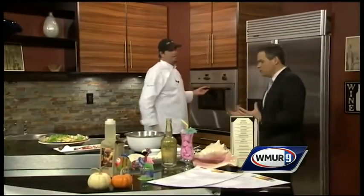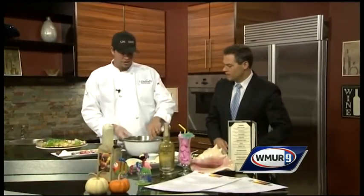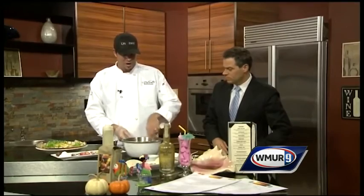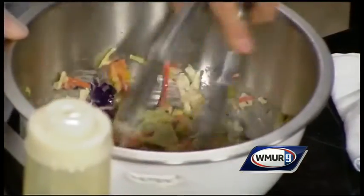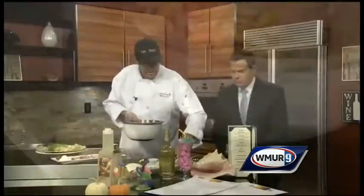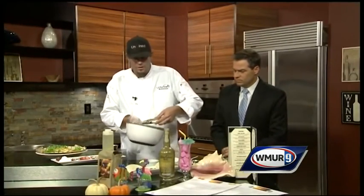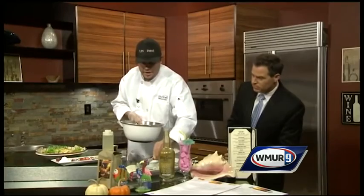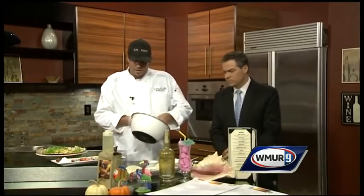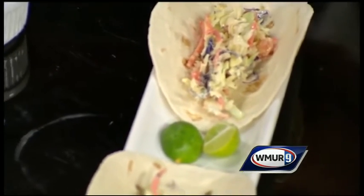I can feel the sand between my toes! You do not have to cook that for long — you do not want to overcook the Mahi, especially if you are using a fresh product. Just cook it enough to cook the outside, a few minutes. While that is cooking, go ahead and blend our coleslaw all together and put that right on here. These are just soft taco shells you can get anywhere. You want to use the flour, not the corn — the corn sometimes will break apart. The flour is a little more flexible. There is your slaw.